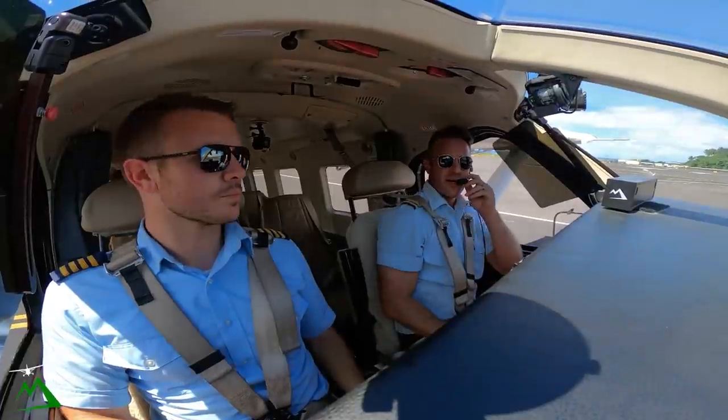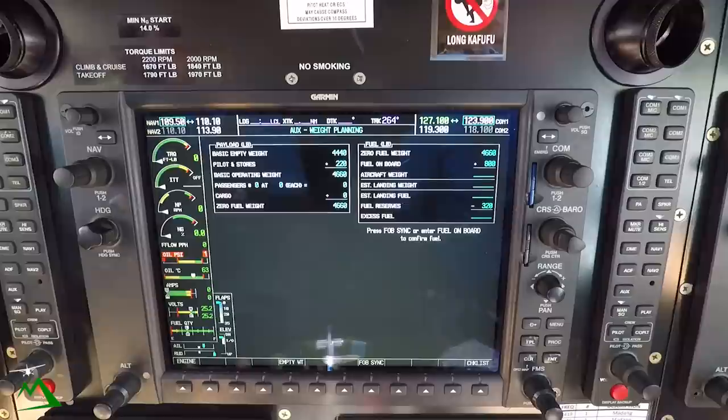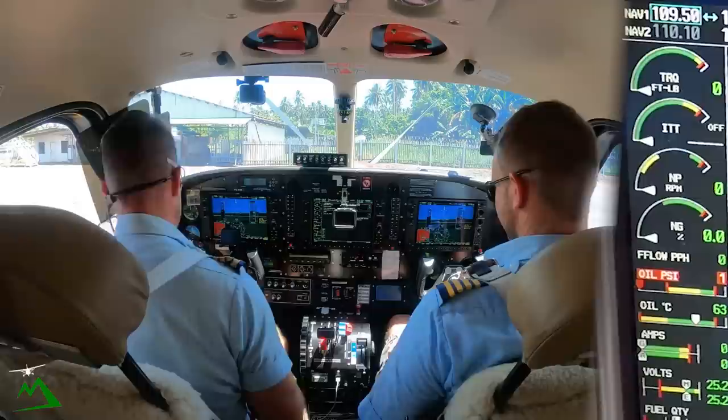Welcome back to the vlog. Welcome here to Hoskins, Papua New Guinea. Brad and I are heading on to Lele today. I'm flying left seat just because it's a Class C 10% slope, and I don't really feel comfortable landing from the right seat because I don't do it very often — not at a 10% slope. So, 30-minute flight out there.